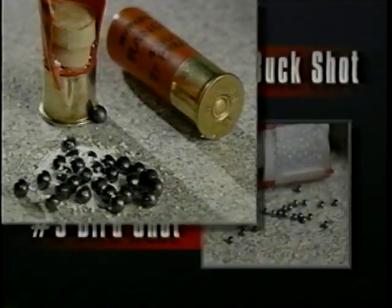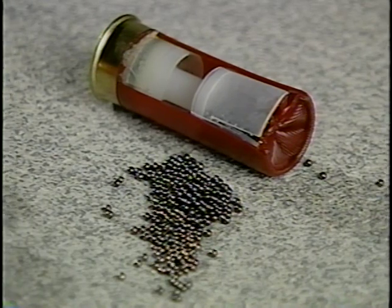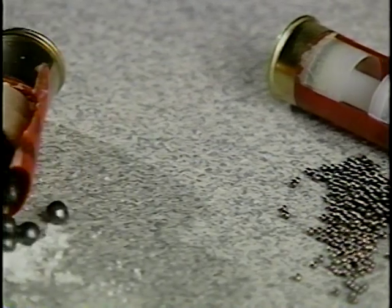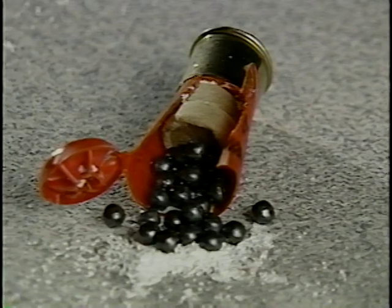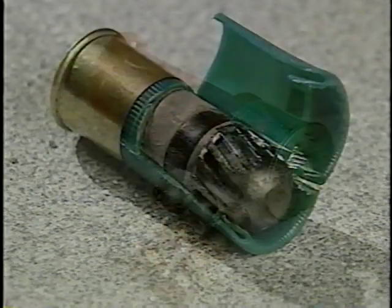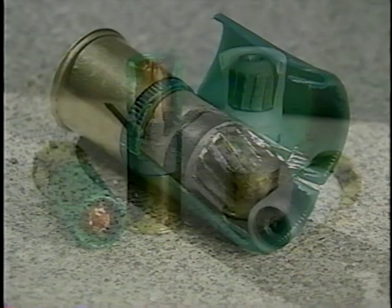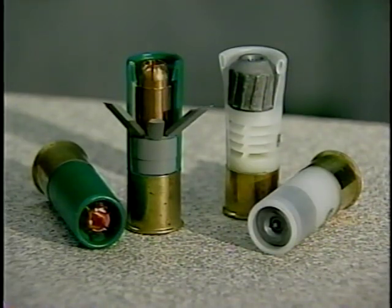Number four buck is a much larger pellet than number nine birdshot. Therefore, a shot shell containing number nine birdshot will contain more pellets than one with number four buck. A shot shell with tactical buckshot may contain even less. The rifled slug has a similar composition; the main difference is the payload — a solid projectile. Variations of the rifle slug include the sabot and hollow point slug.